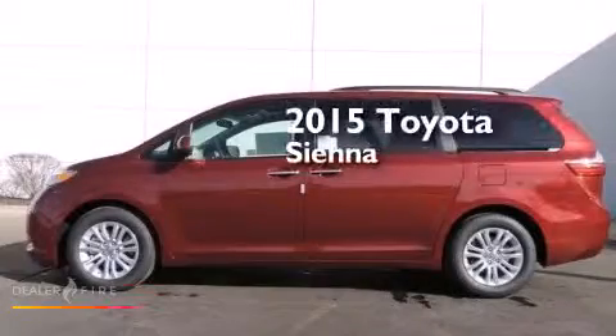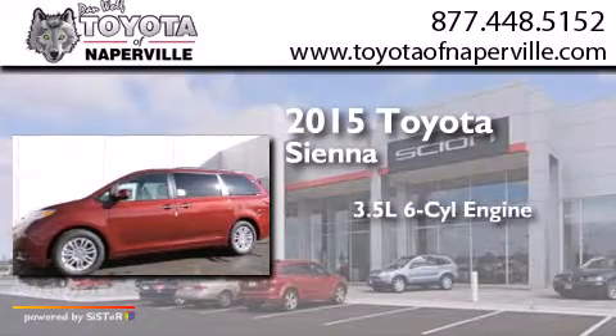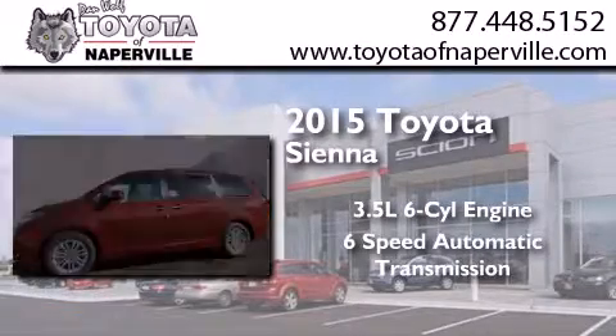This is a brand new 2015 Toyota Sienna. It has a 3.5 liter 6-cylinder engine and a 6-speed automatic transmission.